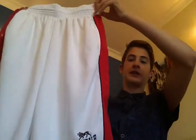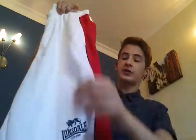I got these at Sports Direct in England. They're just simple, they're like £5. So that's those.